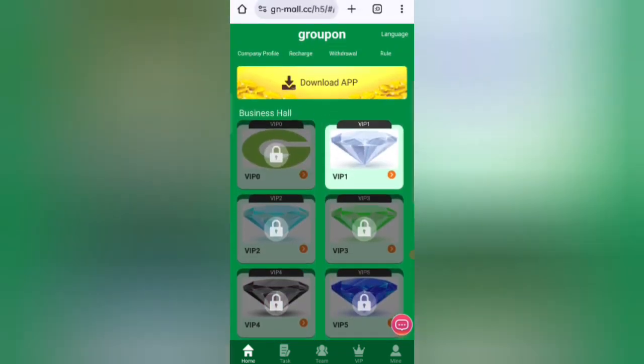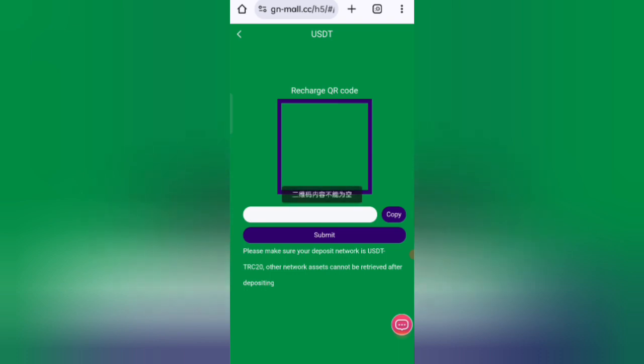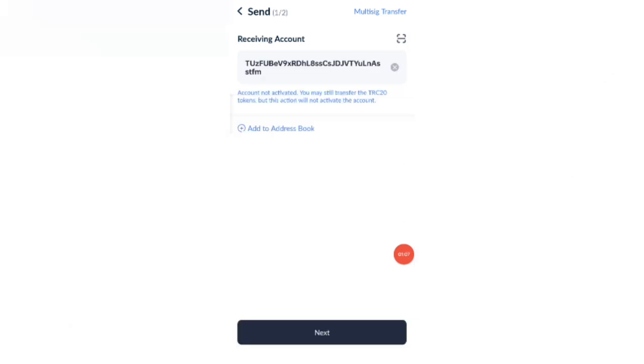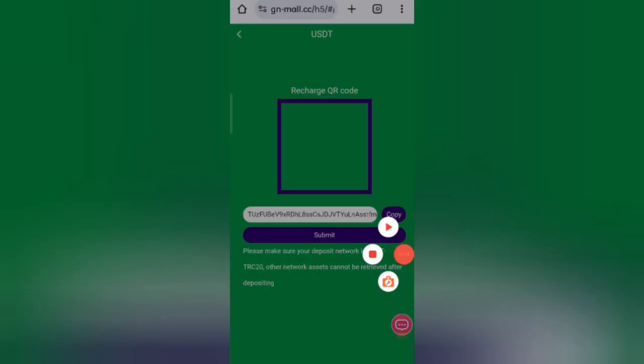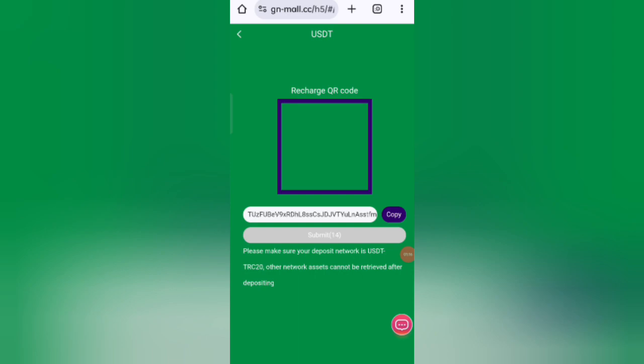Now I will show you how to recharge. Click on Home, then click on the Recharge option. You will see your deposit address — copy it, then open your wallet, paste the address, and submit. I am recharging 10 USDT. After you click Submit, the amount will be added to the website.